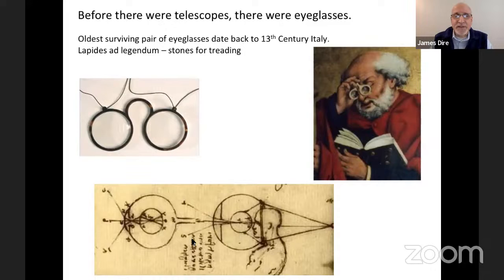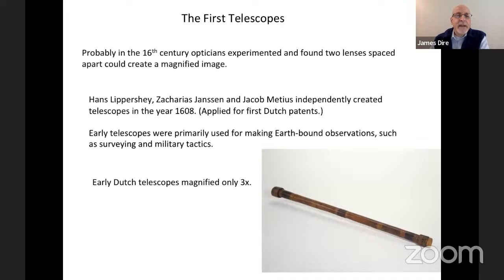Before there were telescopes, we just had eyes to look at the stars. As we got older, our eyes tended to deteriorate, so eyeglasses were invented. The oldest surviving eyeglasses date back to the 13th century in Italy — mostly used for reading, mostly by monks, since most people back then were illiterate. And monks were also copying all the documents they made to distribute around the world. The bottom picture is a drawing done by Leonardo da Vinci, where he actually invents the concept of the contact lens — although there was no way to make contact lenses then.